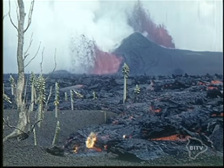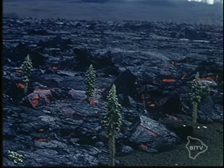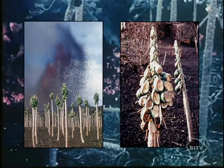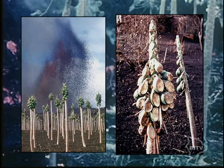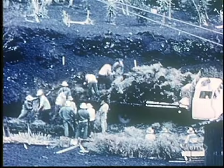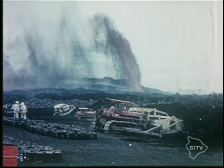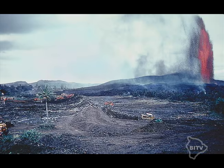Note the two fountains in the background as we see the flow creeping into local agricultural lands. Here are before and afters of the papaya fields. These are the local orchid farmers pulling up their crops just before the flow gets too close. Bulldozers built rock wall barricades hoping to alter the path of the flow.